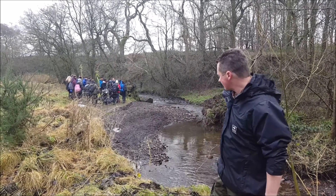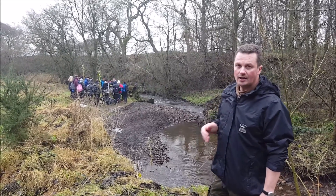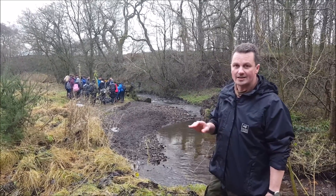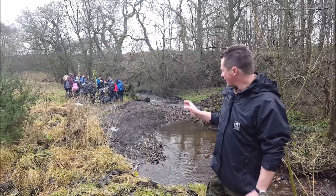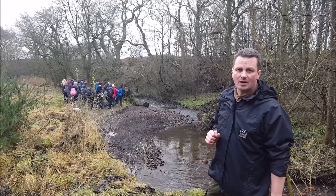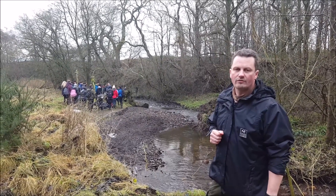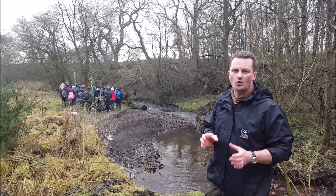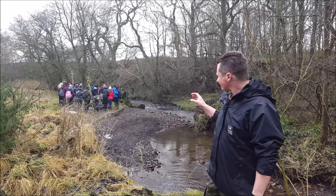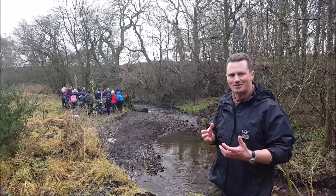In the past they had rocks and steel baskets in here protecting this bank, and in about 2007-2008 it all failed. They had a quote to do bank protection again — something like a thousand pounds a metre for block stone — and so this is when we got involved and said please let us have a go at trialling the use of natural materials.